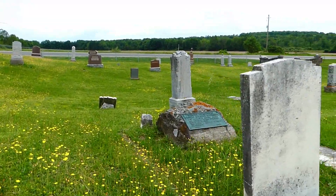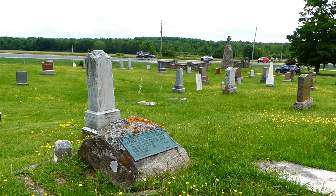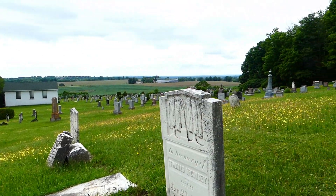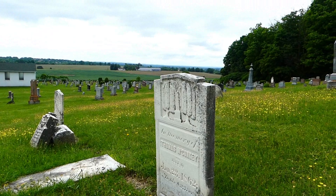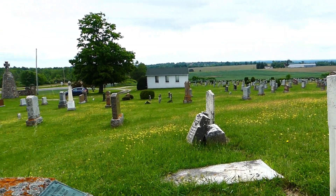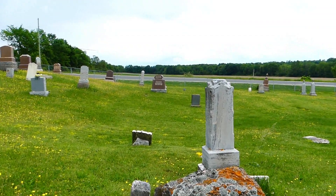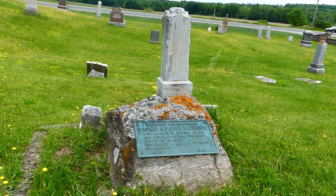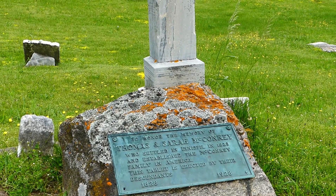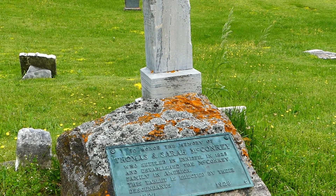Here it is. This is actually the family plot of McConkie — Thomas and Sarah McConkie. There's a plaque that was placed here in 1928, which is celebrating the 100th anniversary of their arrival in Innisfil. Here's the headstone for Thomas, and I'm pretty sure the one down there is for Sarah — it's unfortunately fallen over. The plaque, erected by their descendants in 1928, reads: to the honor and memory of Thomas and Sarah McConkie, who settled in Innisfil in 1828 and established the McConkie family in America.